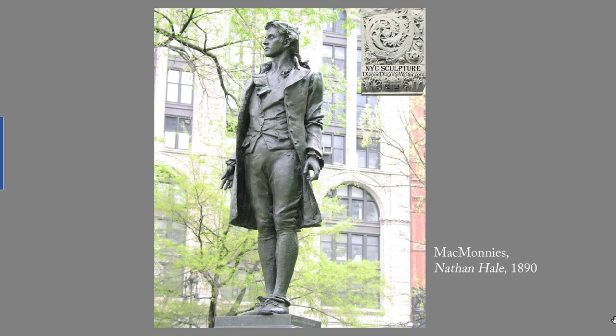McMonies said of his sculpture of Nathan Hale from 1890: 'I wanted to make something that would set the bootblacks and little clerks around here thinking, something that would make them want to be somebody and find life worth living.' This was the first major commission for McMonies, 1863 to 1937, who became a very prominent sculptor in the 1890s.